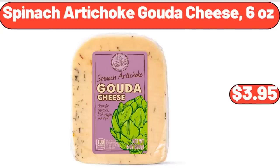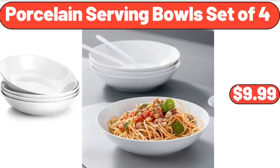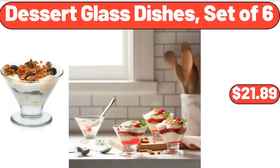Spinach Artichoke Gouda Cheese, 6 Ounces, $3.95. Red Grapes, 2.25 Pounds, $4.93. Porcelain Serving Bowls Set of 4, $9.99.